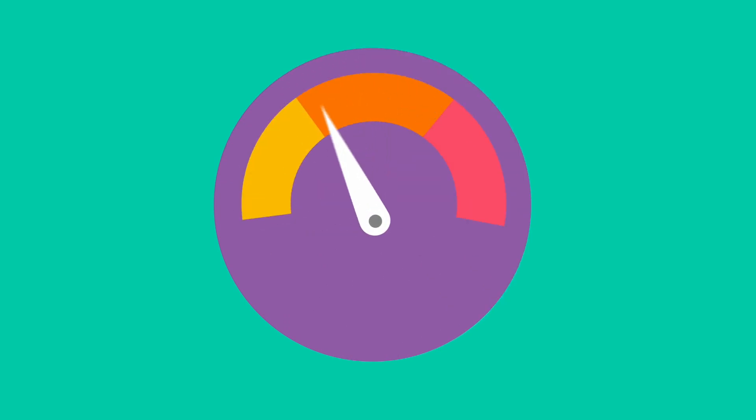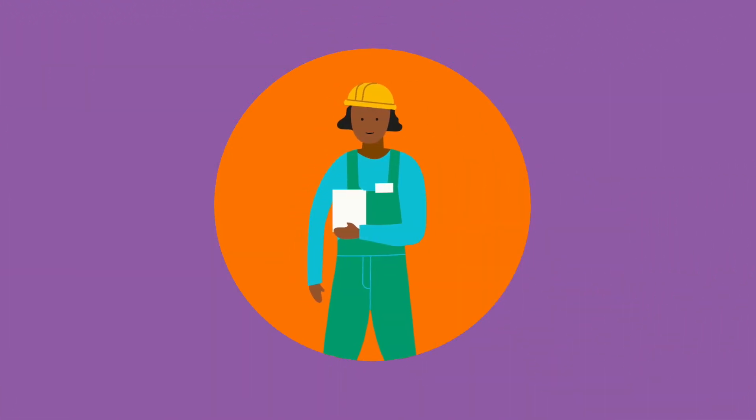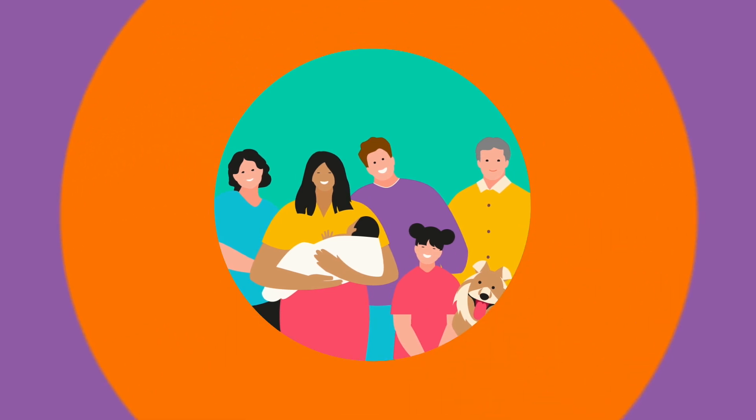Radon levels in buildings should not be higher than 200 becquerels per cubic meter. If high radon levels are detected, take action. Certified radon professionals can help reduce radon levels in your home. Lower the cancer risk for yourself and your loved ones.